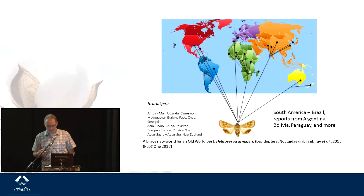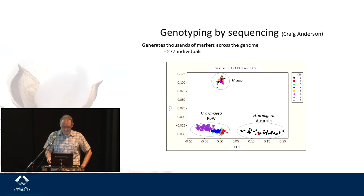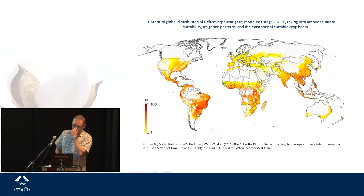To answer where it came from, we've done genotyping by sequencing, looking at thousands of markers across the genome. When you plot the data you can divide it into three groups quite easily: Helicoverpa zea up at the top, Australian armigera, and armigera from the rest of the world. All the little purple inverted triangles are from Brazil. So we can pretty confidently say it wasn't us — it didn't come from Australia. A predicted distribution using climate suitability and irrigation patterns for where armigera will go in the New World is quite clear — you can copy across the latitude from where it is in the Old World to where it will go in the New World, and seasonally it'll go all the way up into Canada.